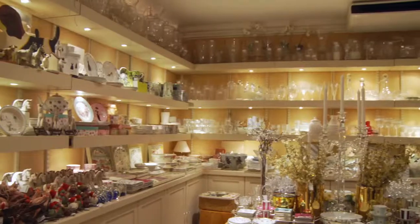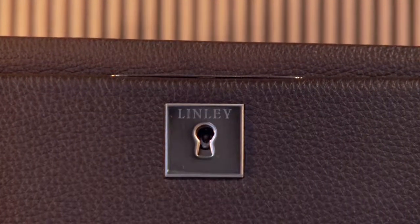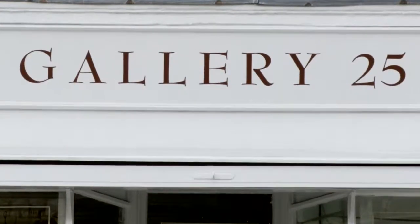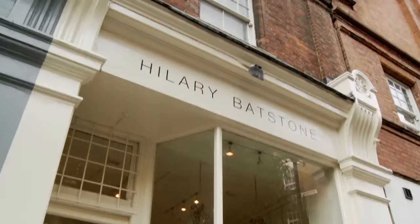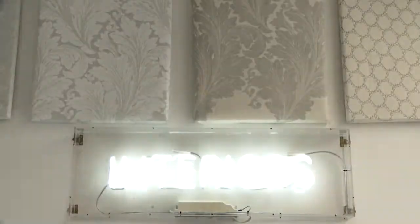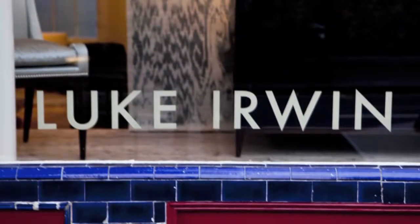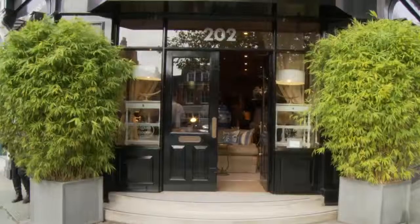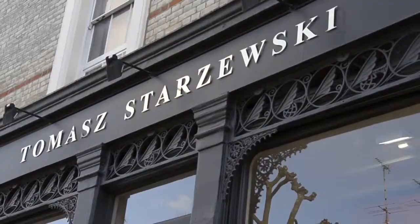Whether you are pottering along looking for small decorations or on a mission for expert advice, there is nowhere in London more intimate and of such high standards as the Pimlico Road. Many of the most famous names in interior design and antiques have flocked here over the past 30 years, giving it a fabulous and much respected global reputation.